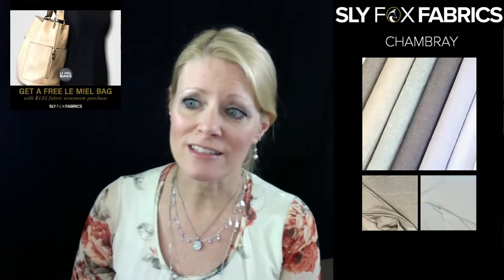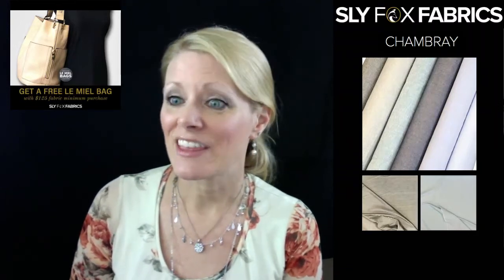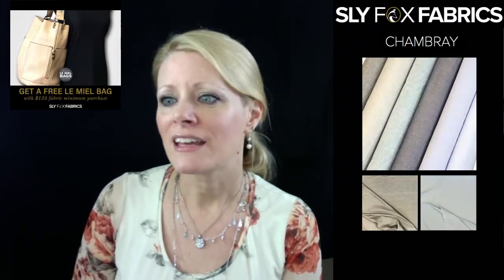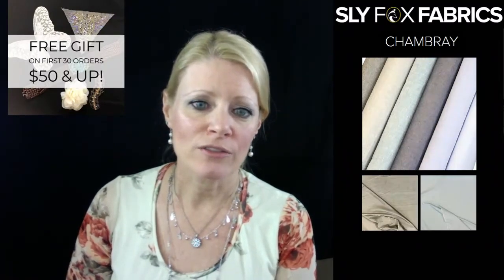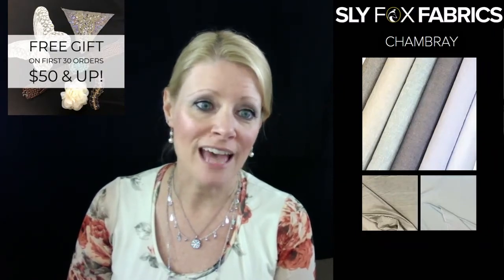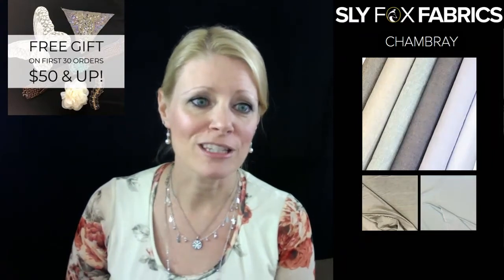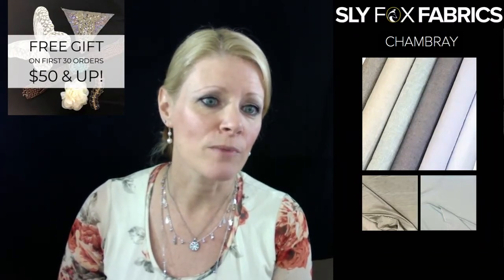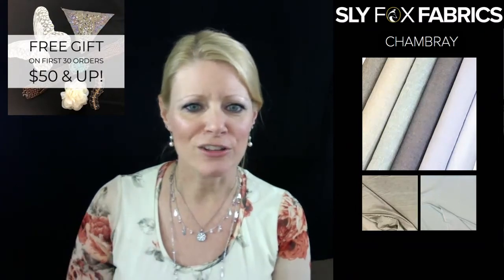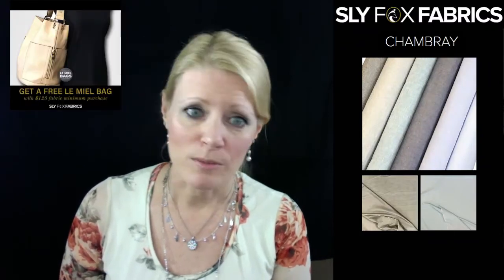It's while supplies last, so it could be going on a while or it might not be. Also, today the first 30 orders that are $50 or above will get a free gift — it's a bag of appliques, a $10 value. There's at least 10 appliques in each bag. You can see our little picture here with our butterfly applique and this little faux belt. There are just various little things in each bag.